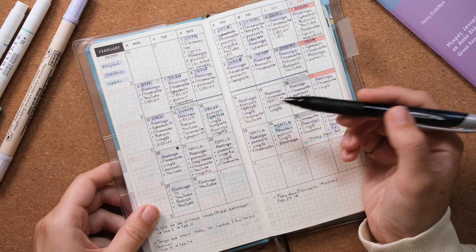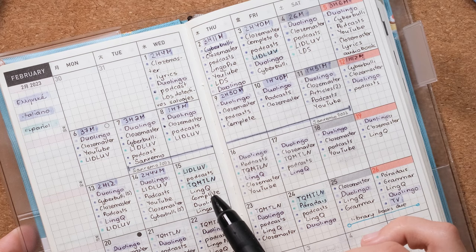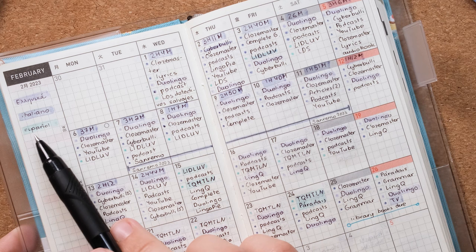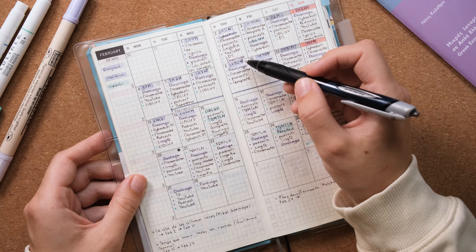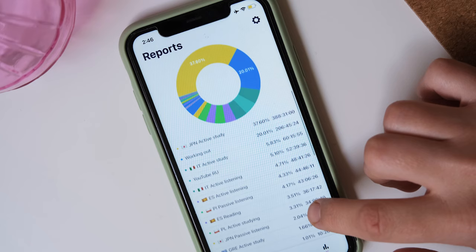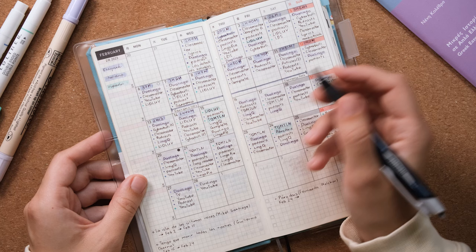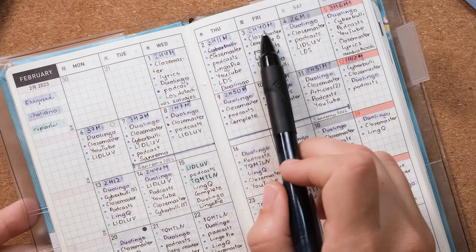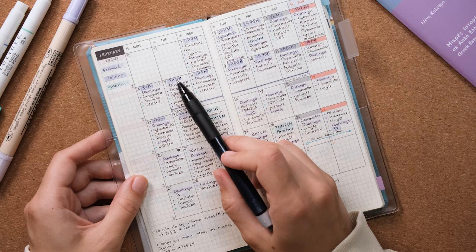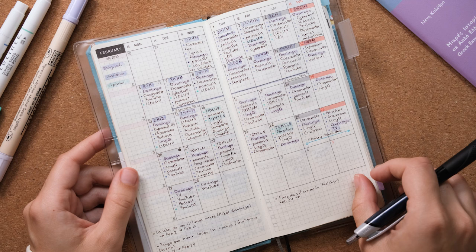So in February I settled on a system that I still use: I list all the language learning activities I did that day and put a little dot in the color corresponding to the language. I also do time tracking using Toggl Track — an app on my phone, computer, and iPad. I have a video about how I automate time tracking, so for example every time I go on Duolingo to study Greek, that time is automatically counted towards Greek. I'd take the information from Toggl Track and write it down here, and the blue highlighting was me tracking only the time I spent on Italian since it was my main focus.